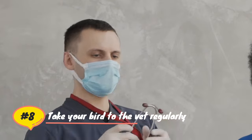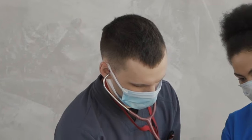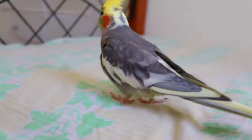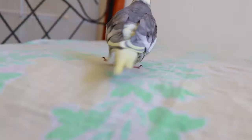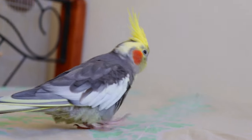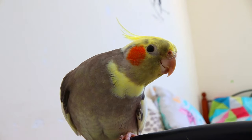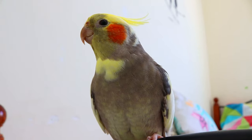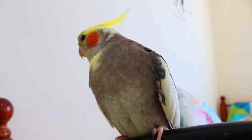Take your bird to the vet regularly. You should take your cockatiel to an avian veterinarian for an annual check, or every six months, even when your bird shows no signs of illness. Additionally, you should immediately contact your vet if your cockatiel exhibits any of the signs we talked about before. Remember that while it may be expensive to go to the vet, birds will often become very sick in a short period of time, and it isn't a good idea to wait and see with cockatiels, as they are rather delicate creatures.